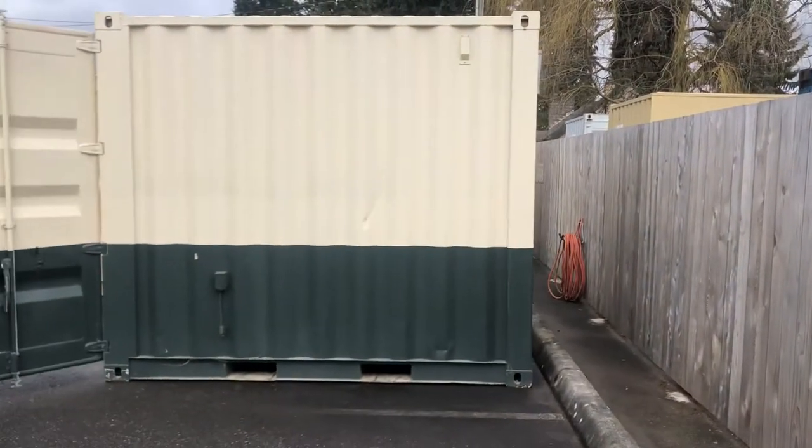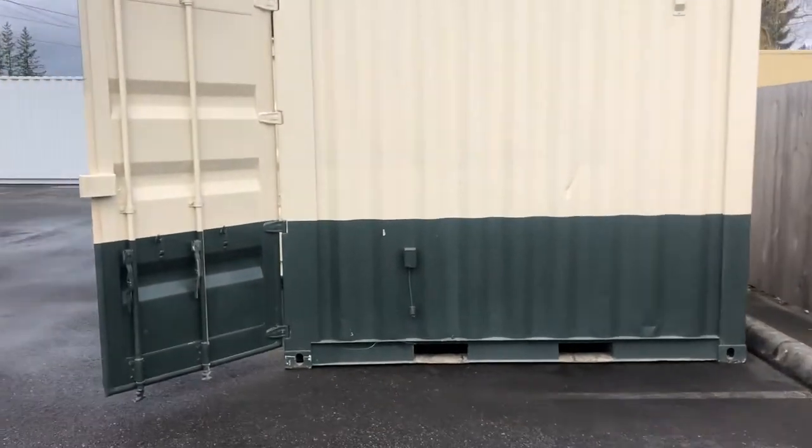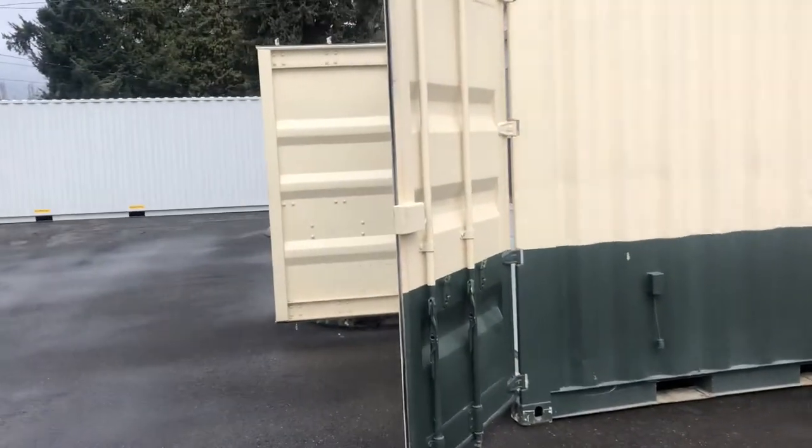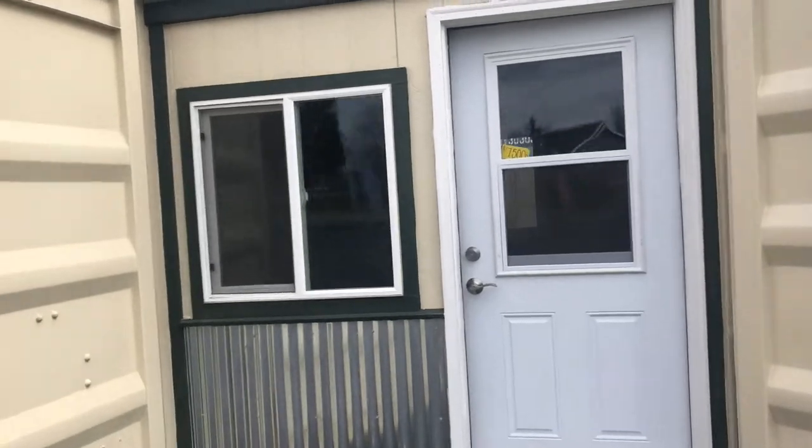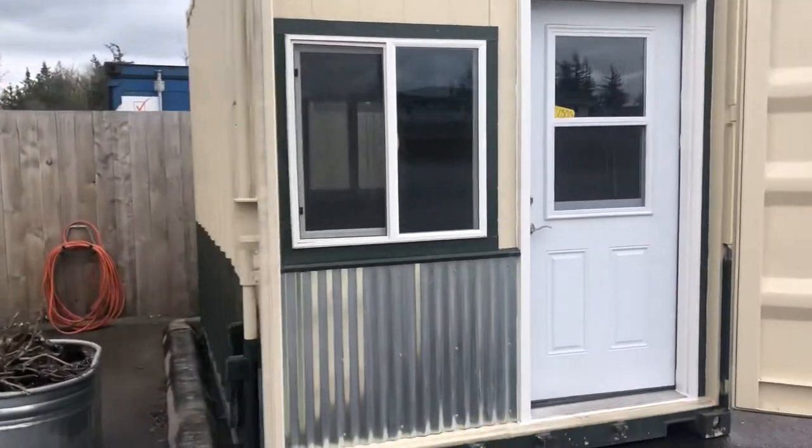Hey, good morning. I just wanted to give you a quick overview of this box. I think we call it a garden studio or a garden office or a 10-foot office or something like that.